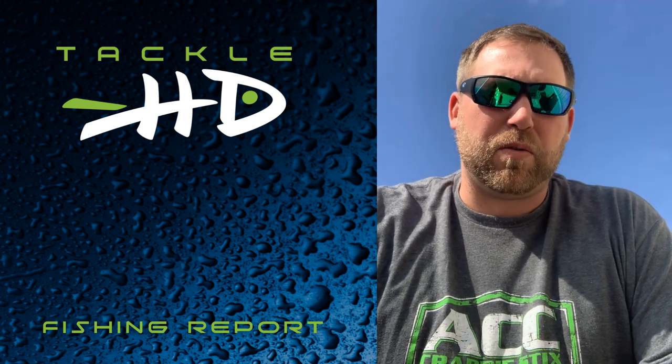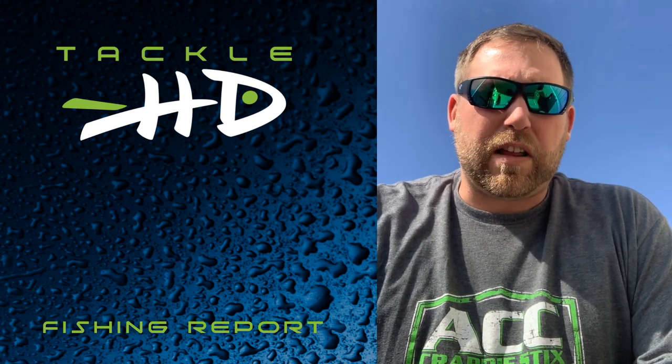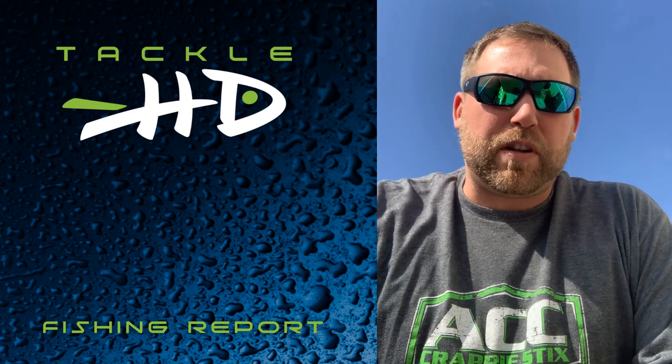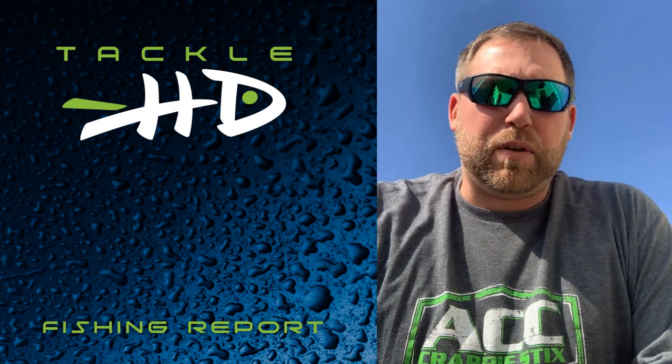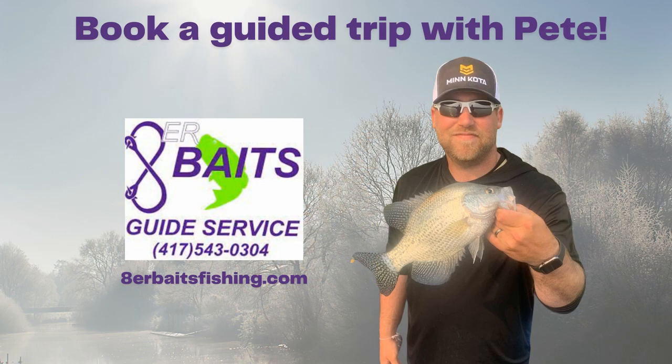Big focus: look for cover, fish shallow, slow down, use your forward-facing sonar and I think you'll be able to find them. That's your Tackle HD crappie update for Table Rock Lake. I'm Pete Leonard — if you're down in the Branson area and you'd like to book a trip, visit my website, give me a call, and let's go fishing.